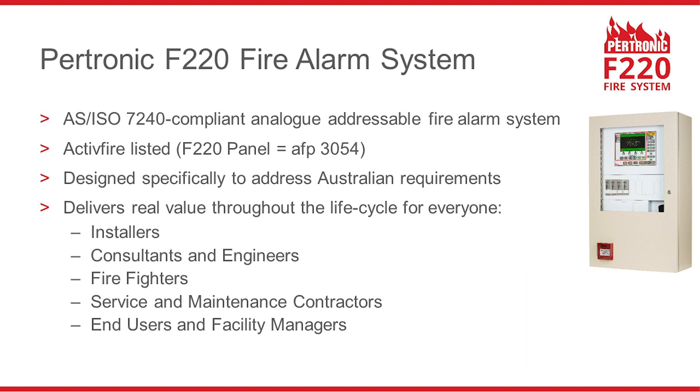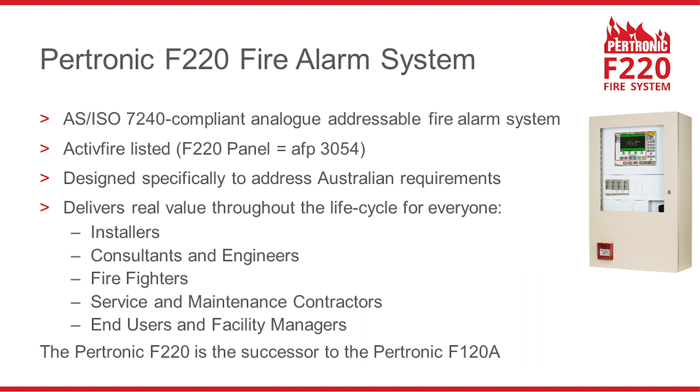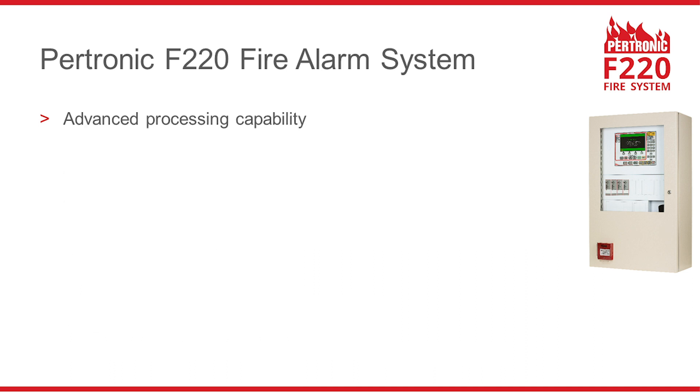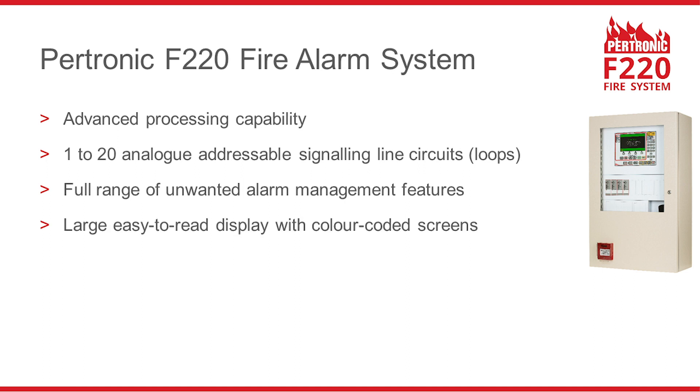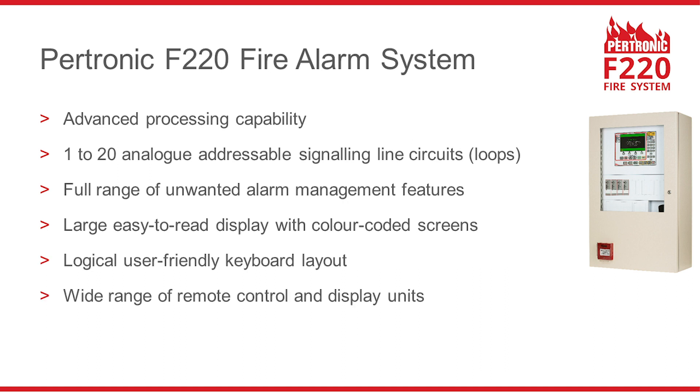The Petronic F220 is the successor to the Petronic F120A. The F220 has advanced information processing capabilities. An F220 system may have up to 20 analogue addressable loops. The F220 has a full range of unwanted alarm management features. It has a large display with colour coded screens and a logical keyboard layout with a wide range of remote control and display units.